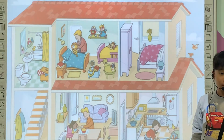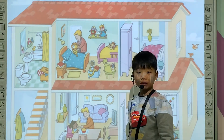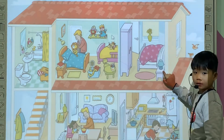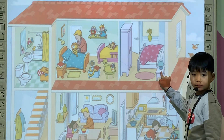Good job. Okay, Tony, look at this picture and tell me, do you see the blue lamp? Do you see the blue lamp in the bedroom? Yes. In the bedroom? Where is the blue lamp? Yes. Wait, where is the blue lamp? One on the desk. Good job.